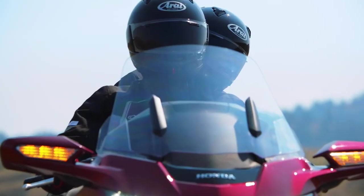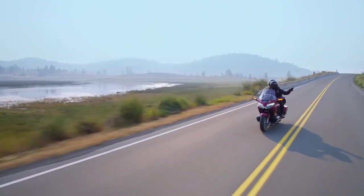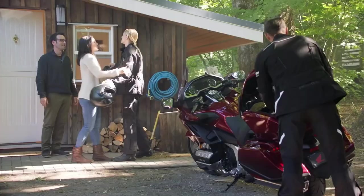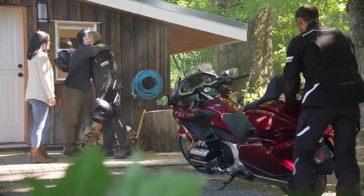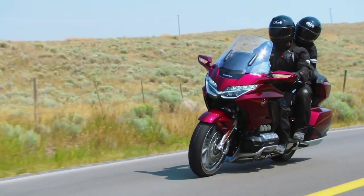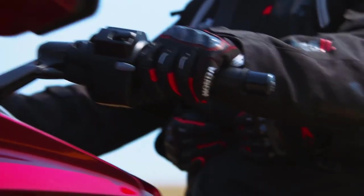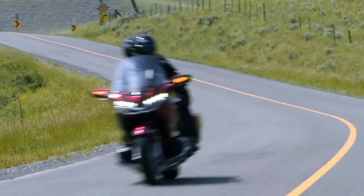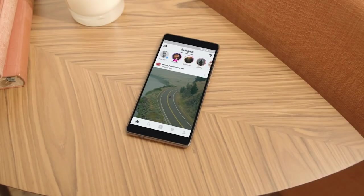While neither Goldwing model is what you might call light, they are a lot lighter than the outgoing models. Around 90 pounds of excess weight has been lost, largely thanks to the new aluminum frame and swing arm. Because the engine is much more fuel efficient, the tank is 1.1 gallons smaller but still gives the same range. Honda also played around with the weight distribution, moving more of it forwards, which plays a large part in the improvement in the Goldwing's handling.